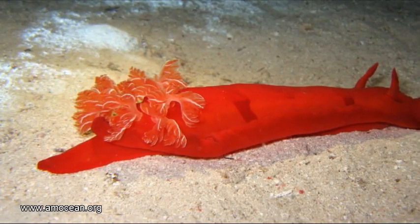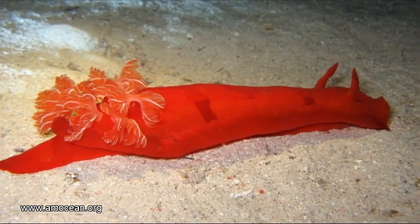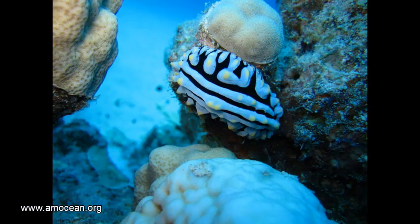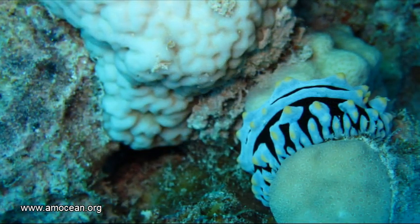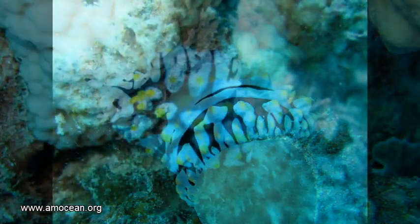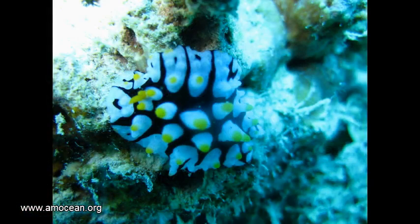Most sea slugs are very colorful and they are active during the day — so how do they survive? The color is actually a defense mechanism, saying: be careful, I might be toxic — and in some cases that is true. Some nudibranchs produce a toxin which is able to kill fish, while others produce an acid which makes them taste disgusting.